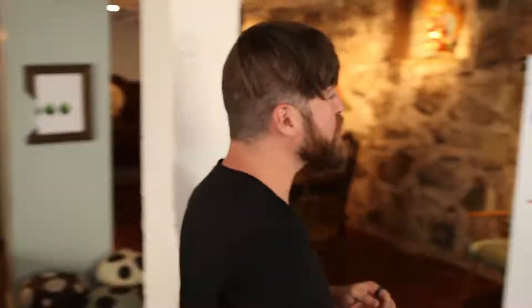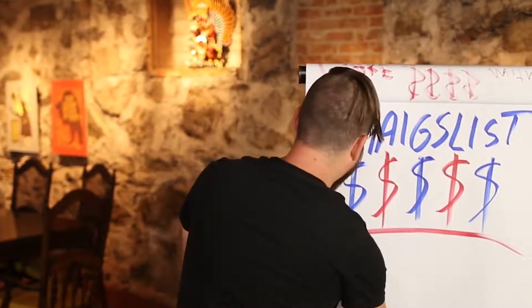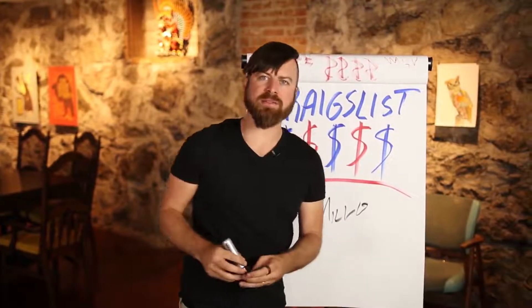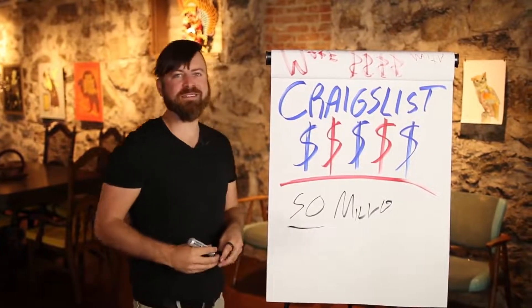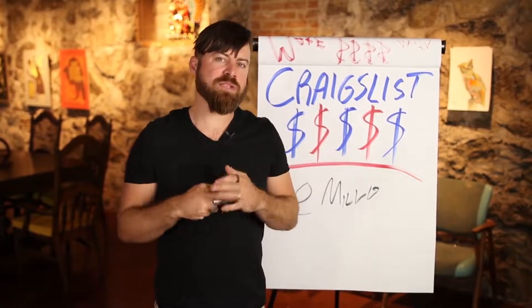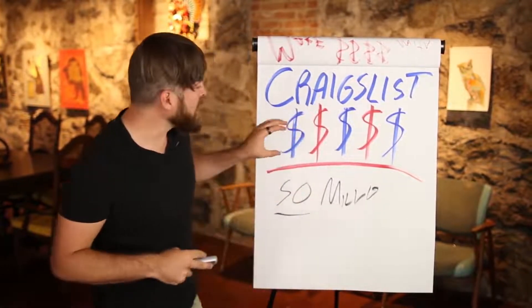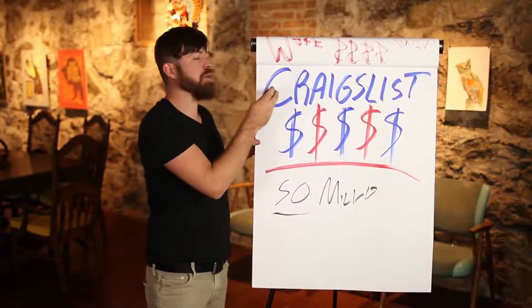We're going to make it rain again, people, because we're talking about Craigslist money today. Craigslist is used by over 50 million people, and mostly Americans. That means there's a lot of money there. 50 million Americans — Americans have a lot of money — and billions of page views they serve per month. So you can make a lot of money on Craigslist if you just know how to reach people.